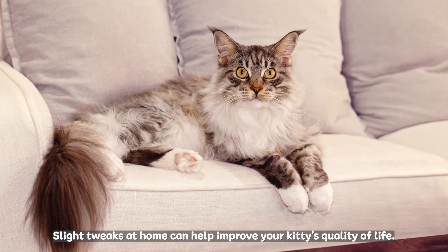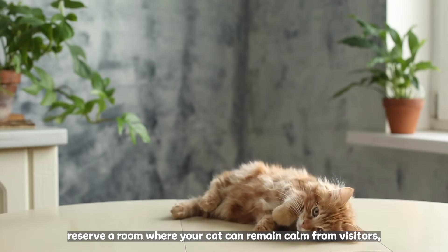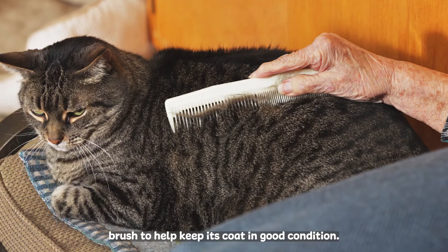Slight tweaks at home can help improve your kitty's quality of life. Try to minimise changes in the cat's surroundings. Reserve a room where your cat can remain calm from visitors. Increase the frequency of play sessions, and clean your cat with a soft bristle brush to help keep its coat in good condition.